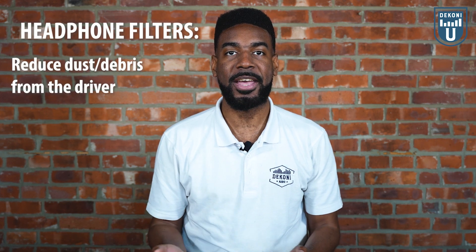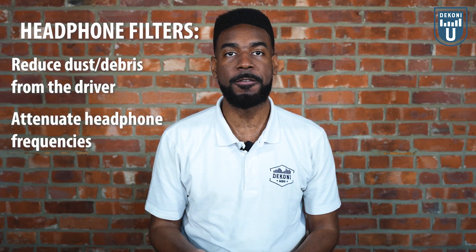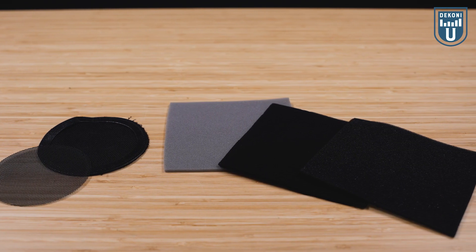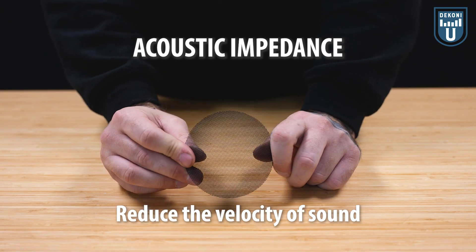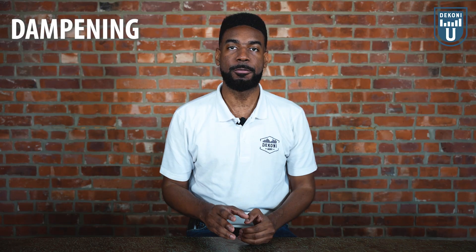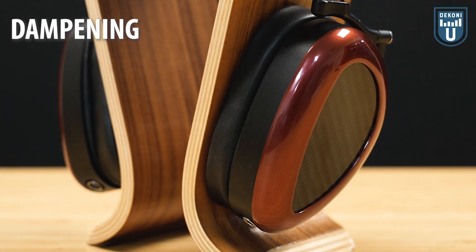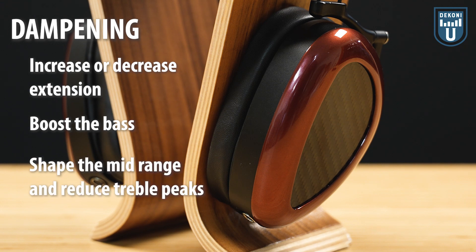Now we understand that the short anecdote we just told you relates to speakers and not headphones, but filters can easily be applied to headphones as well. Not only can filters reduce the amount of dust and debris that gets caught up in your sound tube or driver, but they can also attenuate certain frequencies of your headphones to the way you prefer. Different filters have different types of acoustic impedance which can reduce the velocity of the sound. This reduced velocity of the sound inside your headphone effectively acts as dampening. Depending on the type of material or where the filter is placed, it can be used to increase or decrease extension, boost the bass, and shape the mid-range or reduce treble peaks.